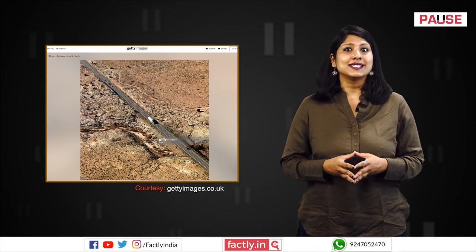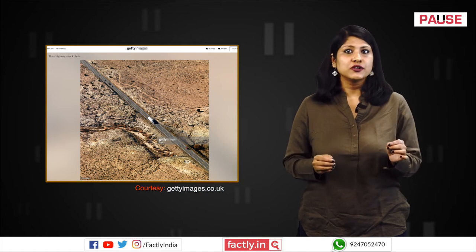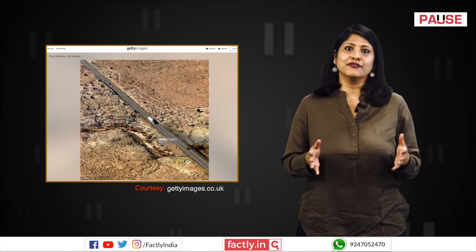The original photo with the same vehicles and similar rocks, available on Getty Images, shows how the original road is straight and does not curve for a tree.